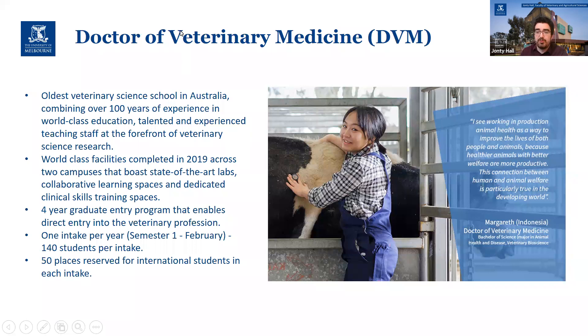— the main campus you saw in that photo — and also our Werribee campus, which is the veterinary hospital. You can actually see one of the new buildings at Werribee in the background behind me. We are the oldest vet school, but we have the newest facilities, which is a nice contrast.